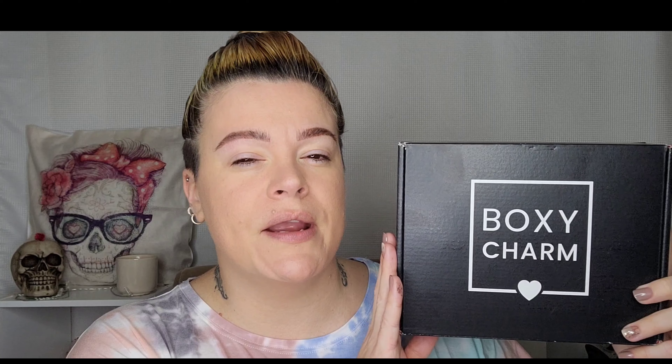Today's video is all about BoxyCharm. If you're unfamiliar with BoxyCharm, this is a $25 monthly subscription where you are guaranteed five full-size products at a value of at least $125. I have always said that BoxyCharm is the best bang for the buck in the subscription box market, and this is one of the only boxes I now have every single month to unbox for you guys.